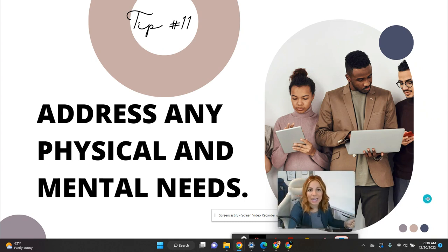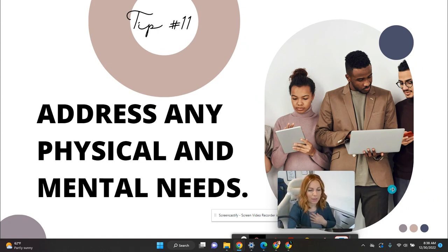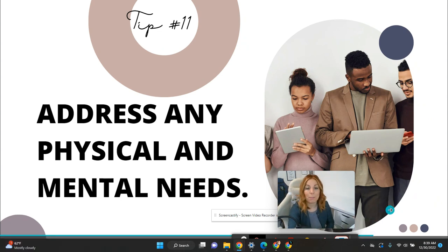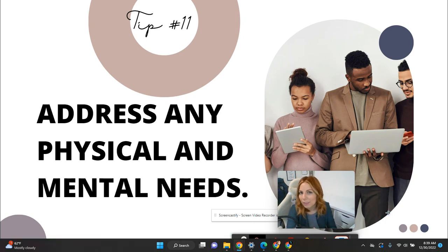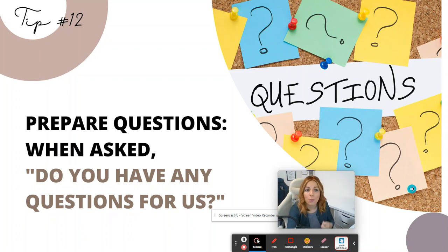Tip number eleven: address any physical or mental needs. For example, if you recently had a baby and are nursing and need a break for that, or if you have something like epilepsy or another sensitive condition you need to discuss — just be careful and thoughtful about how you share it. It could be a factor in the hiring decision. If you have young children and need to leave right when school ends to pick them up, let them know ahead of time, but also communicate your flexibility. Practice how you'll say it and be wise about your approach.